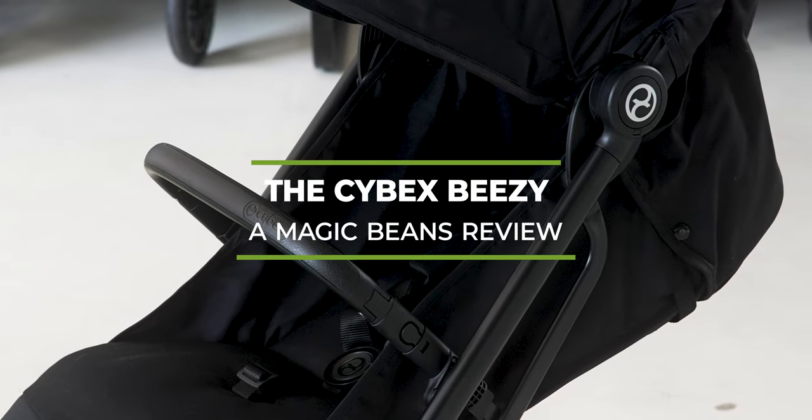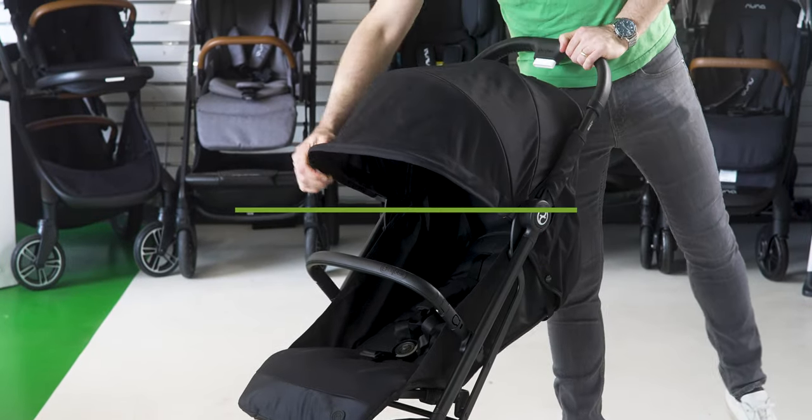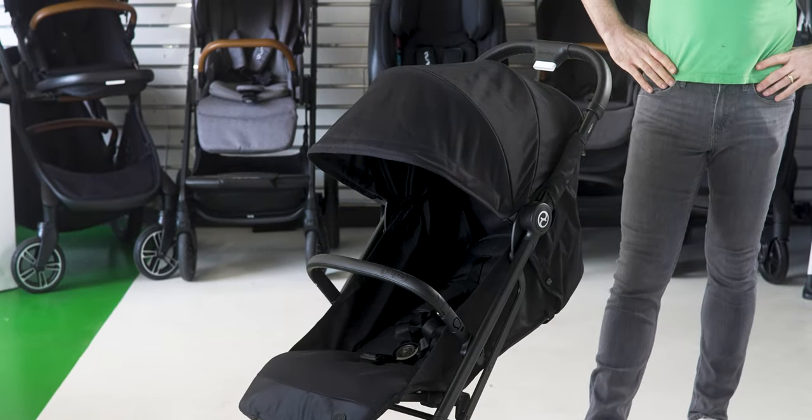The Cybex BZ is a really cool little stroller. I'm kind of excited about it. It is both a travel stroller and also comes with a car seat adapter so you can use it from newborn. You may or may not have heard of the BZ, but I think it's something that should be on your list because it's also super affordable. I'm excited about showing you a full review. Without further ado, here is the Cybex BZ.